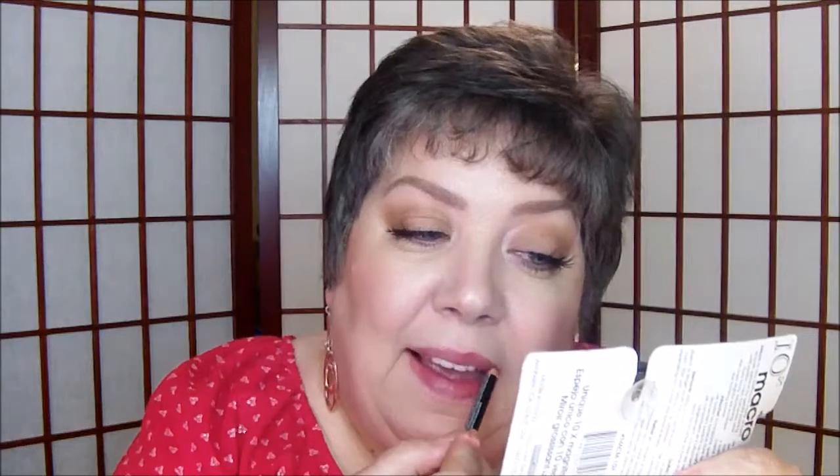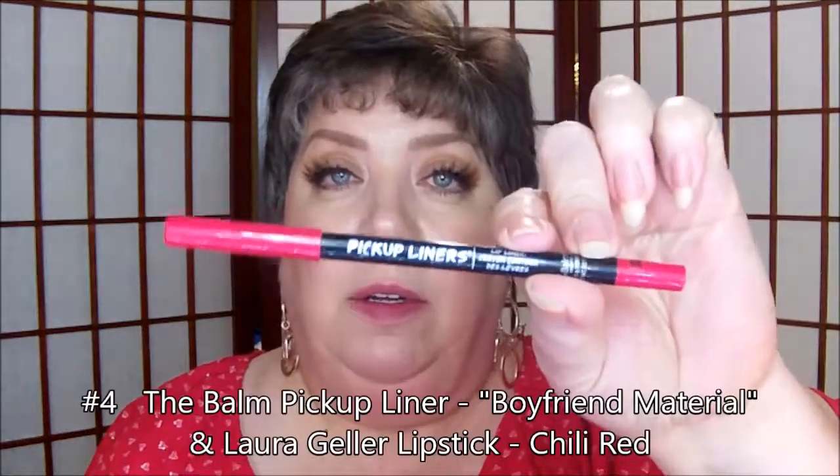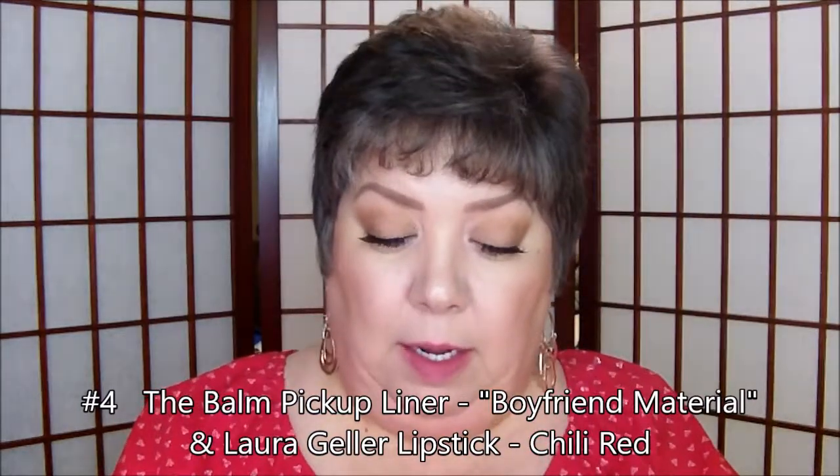For look number three, I'm going to be using a NYX lip pencil and a NYX lipstick. For the next look, look number four, I'm going to be using another The Balm lip liner — a different shade than the one before — and a Laura Geller lipstick in Chili Red.